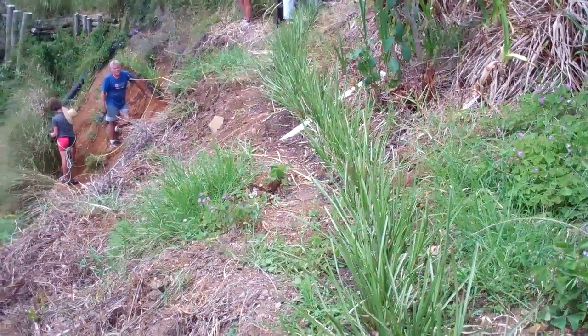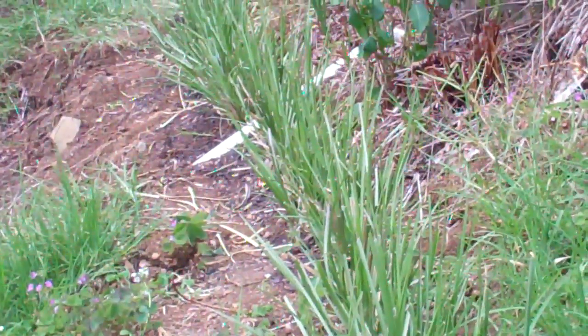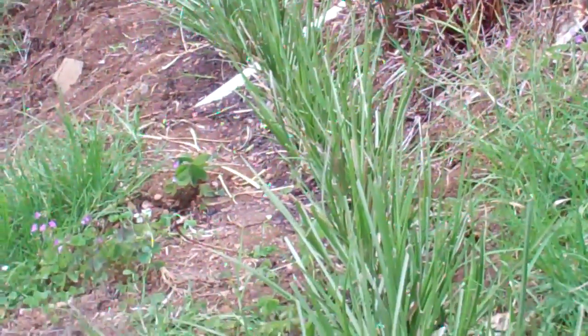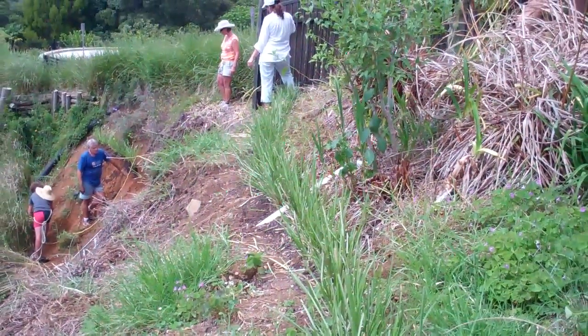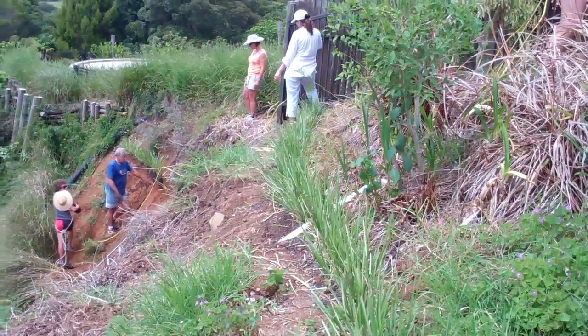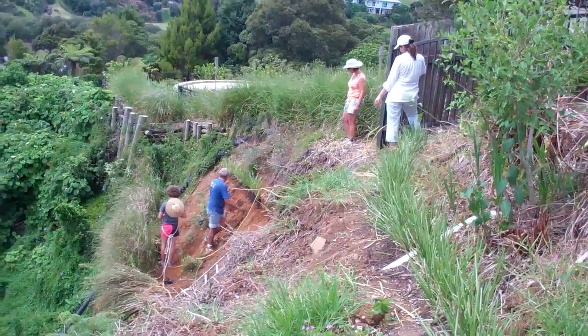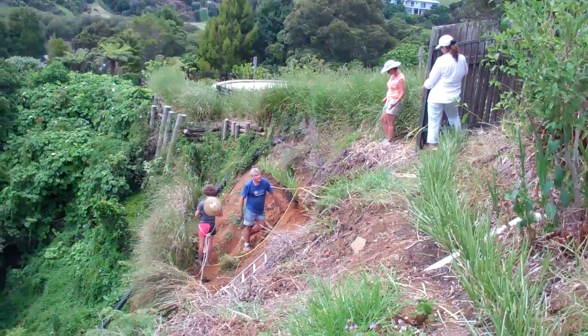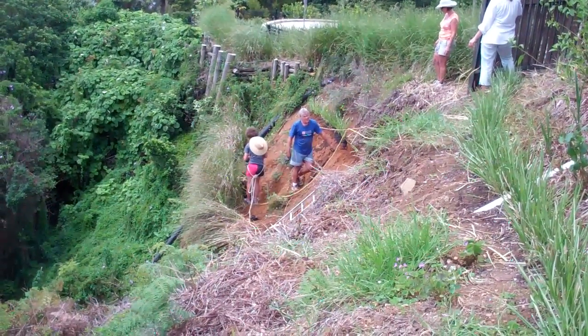So this row of vetiver went in 29th of November and doing quite well. It's the 30th of January 2011 today. But sadly it still didn't tie up to the next property where the problem was.